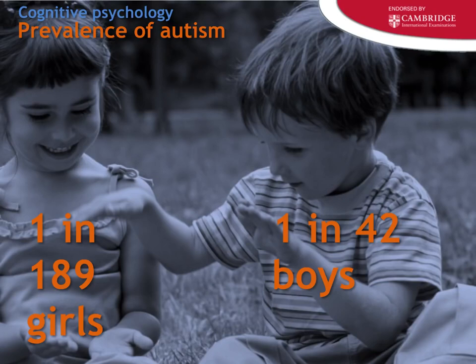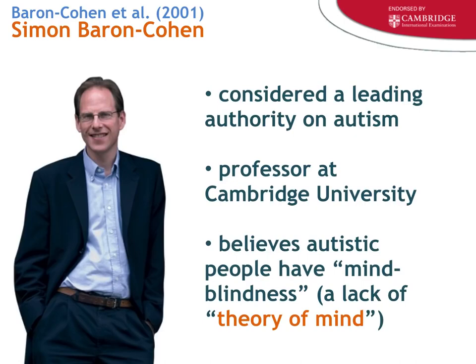Parents are much more aware of why their child may not be succeeding socially. Now let's get to Simon Baron-Cohen, who many students recognize because of his first cousin Sacha Baron-Cohen. Both are associated with Cambridge — Sacha Baron-Cohen, despite his comedic characters, is quite smart and did attend Cambridge University. Simon Baron-Cohen is considered one of the lead authorities on autism, with numerous neurological and cognitive research papers.